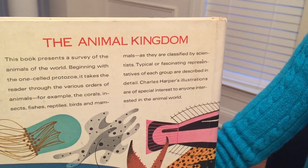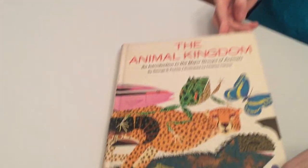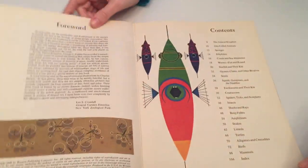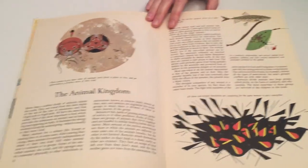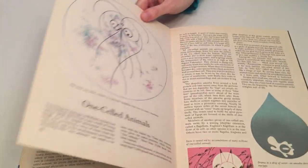Charles Harper's illustrations are of special interest to anyone interested in the animal world. This is a vintage book — it was published in 1968. My copy is signed by Charles Harper, the illustrator. The pictures have lots of color, patterns, and shapes that Charles Harper uses.